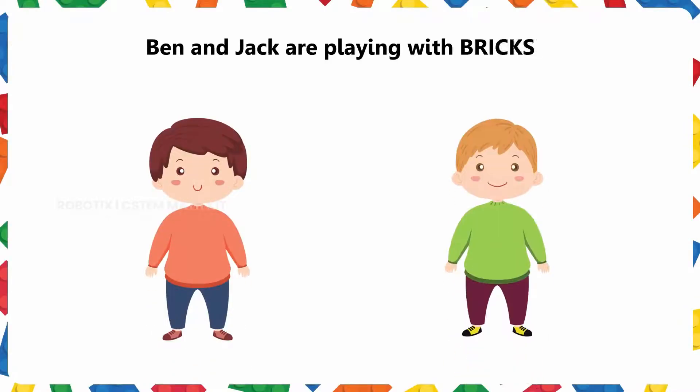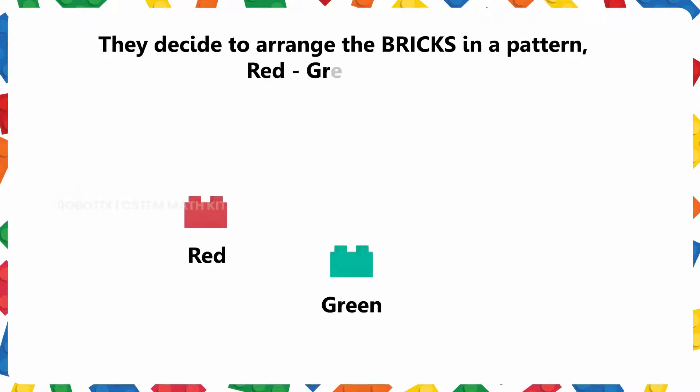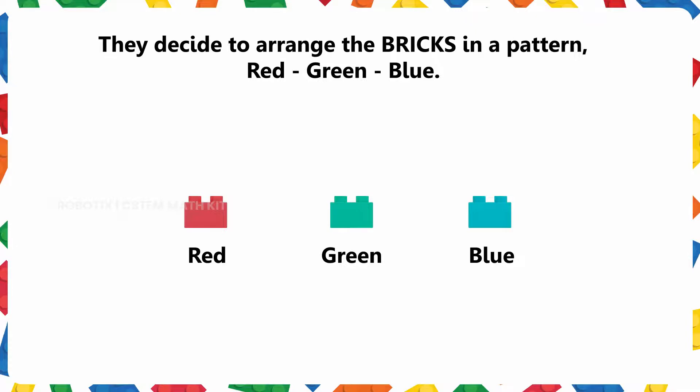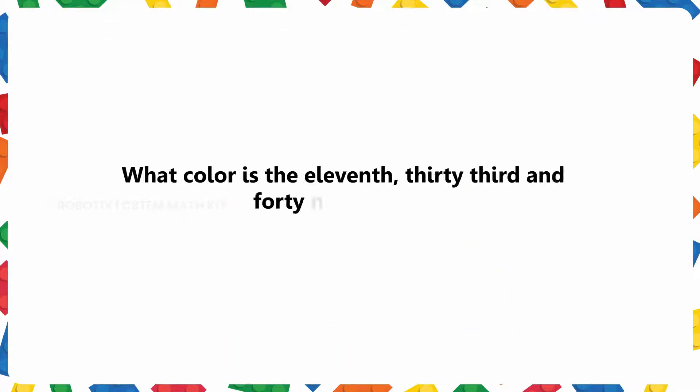Band and Jack are playing with bricks. They decide to arrange the bricks in a pattern: red, green, blue. What color is the 11th, 33rd, and 49th brick?